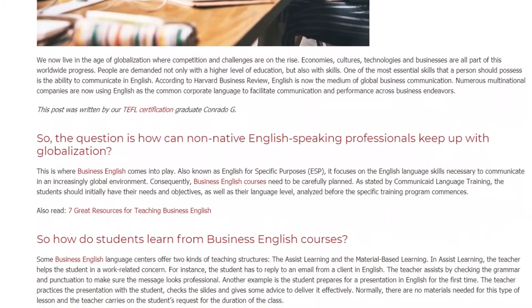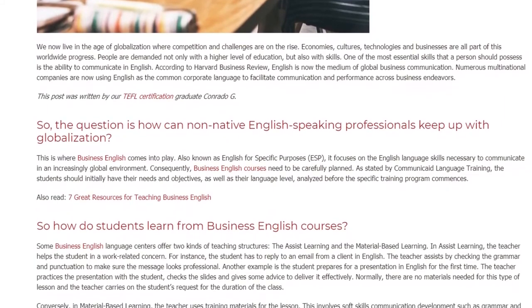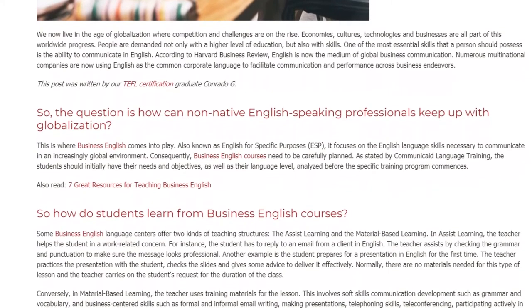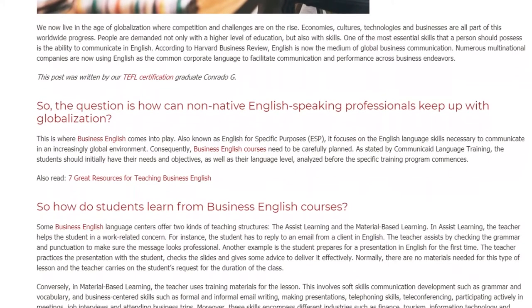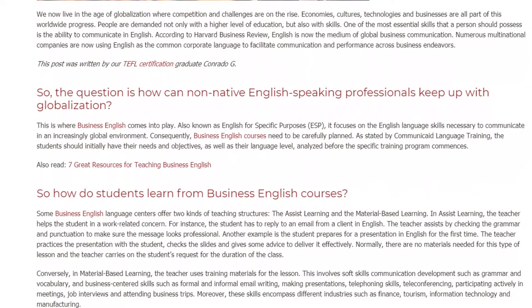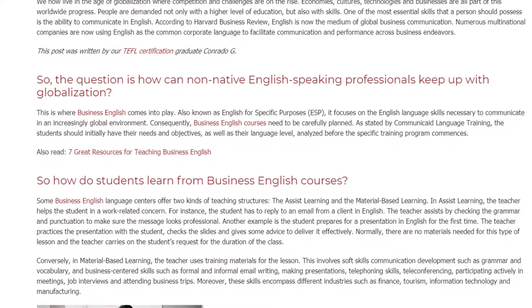Consequently, Business English courses need to be carefully planned. As stated by Communicate Language Training, the students should initially have their needs and objectives, as well as their language level, analyzed before the specific training program commences. So, how do students learn from Business English courses?